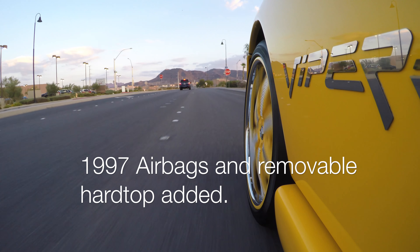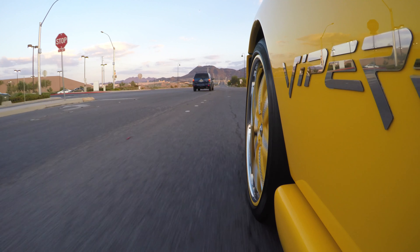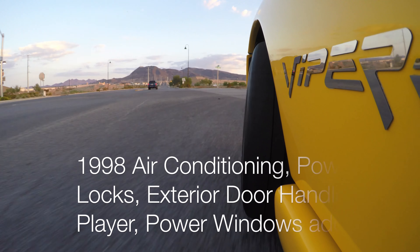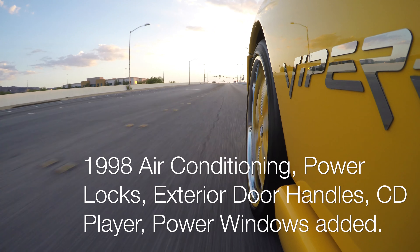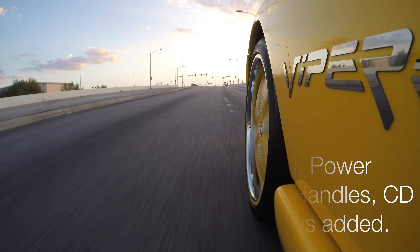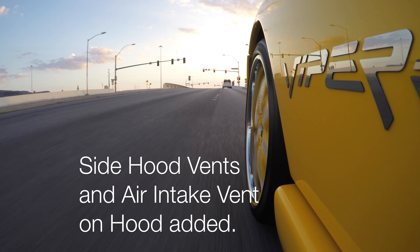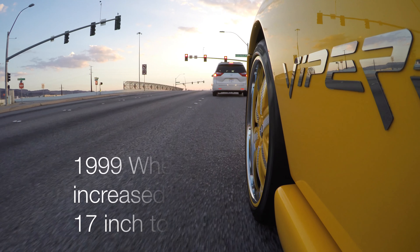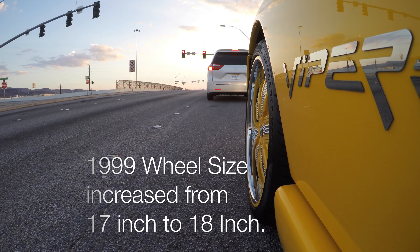However, in 1997, airbags and a removable hardtop were added. And in 1998, air conditioning, power locks, exterior door handles, CD player, power windows, and on the exterior, side hood vents and an air intake vent were added to the hood. Then in 1999, the wheel size was increased from 17 inch to 18 inch.